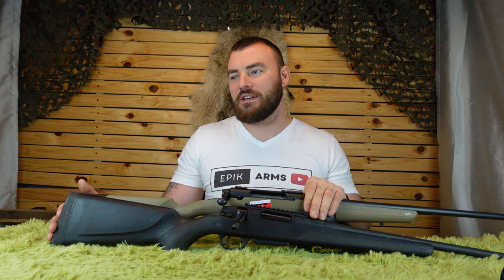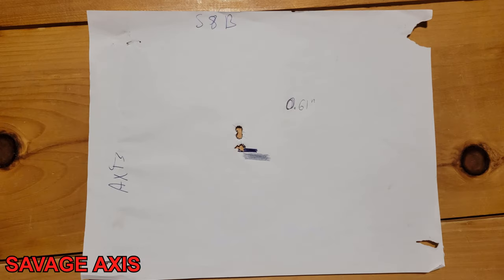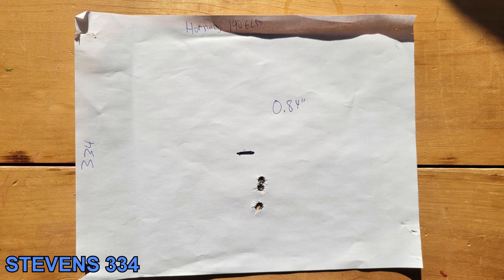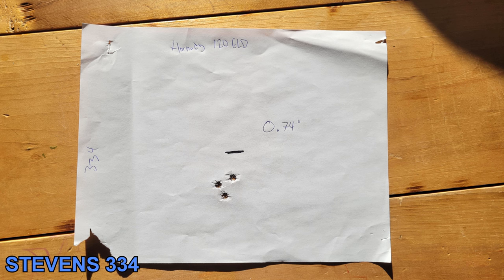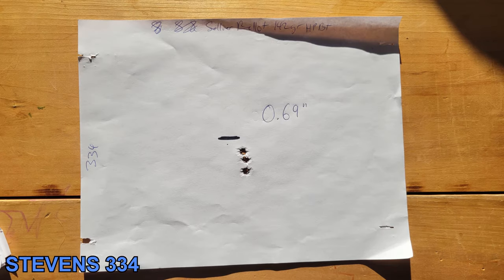So 1.09-inch average for nine groups on the Stevens and 1.23 for the Axis. For the Axis, three of those groups were below one inch; for the Stevens, four were below one inch. At this price point, that's like unheard of. I have both the ATA version and the Stevens, and the accuracy on both is excellent — very good consistency between them. Accuracy absolutely takes the cake with the Stevens 334.